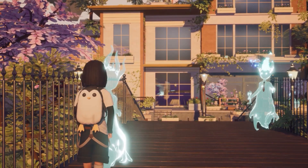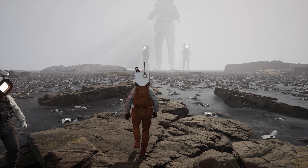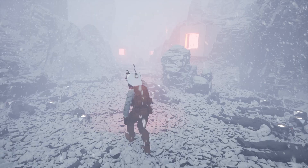Dust yourself off and explore a mysterious world, learn of an omnipotent entity, and try to survive in Fractured in Space by SHK Interactive. Take on the role of a simple civilian who managed to survive a planetary conflict and must now escape from a planet occupied by an unknown entity. Wishlist now on Steam.